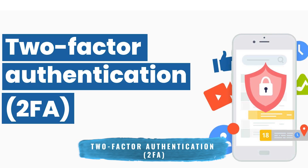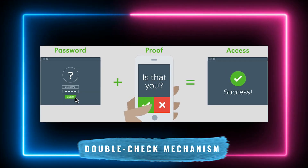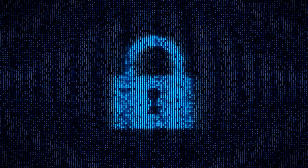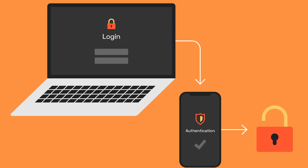Next comes two-factor authentication, or 2FA — a double-check mechanism to confirm it's really you trying to access your accounts. This function offers another layer of security, providing additional protection even if your password gets compromised.